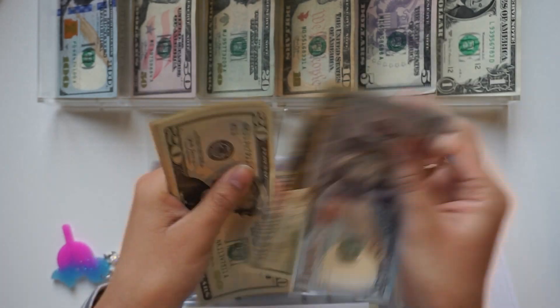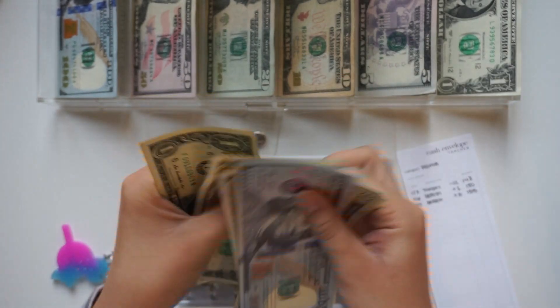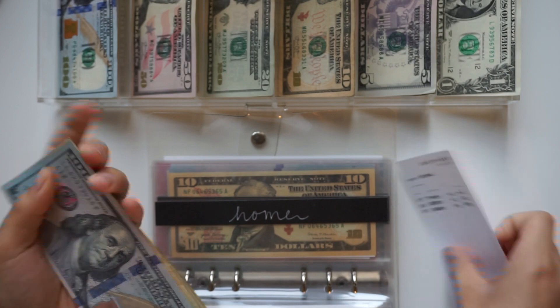For Home I'm adding $5. So we have one hundred, twenty, forty, fifty — one, two, three, four, five — and fifty-five, bringing the total to $155.